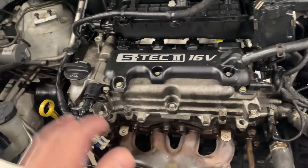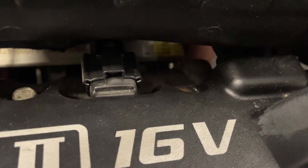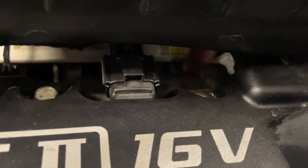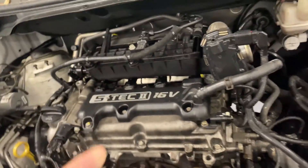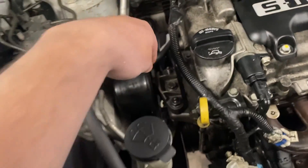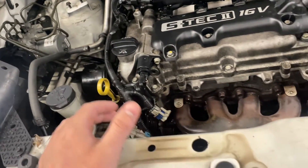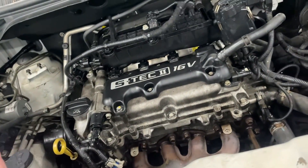We picked the cylinder head up on Monday, today's Wednesday, and we got it mostly buttoned up. The head is back on, we timed the engine, and we're waiting on a new PCV valve from the Chevrolet dealership — it goes in a little hole right here. Once we get that installed and finish the serpentine belt work, plus replace a missing motor mount bolt, we'll be able to start the car.